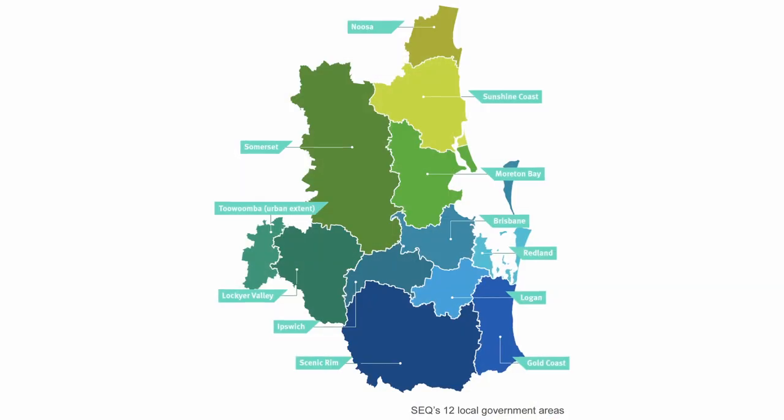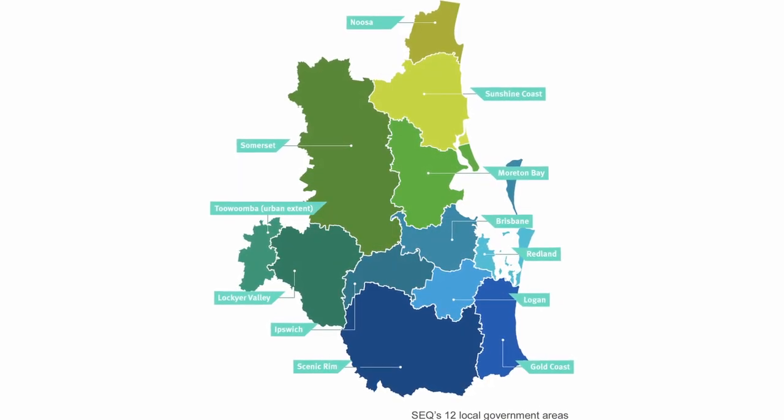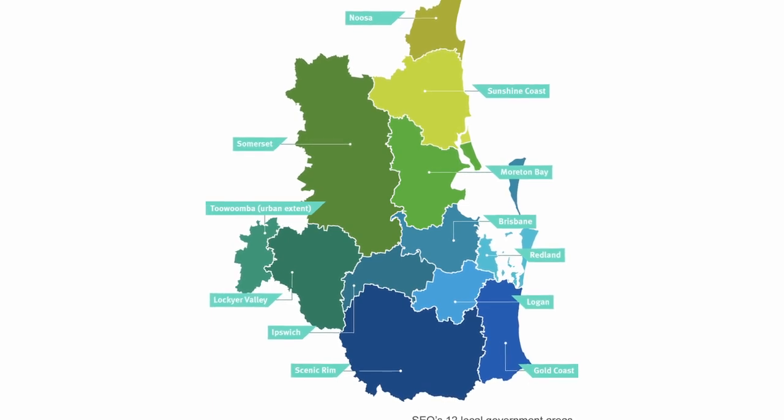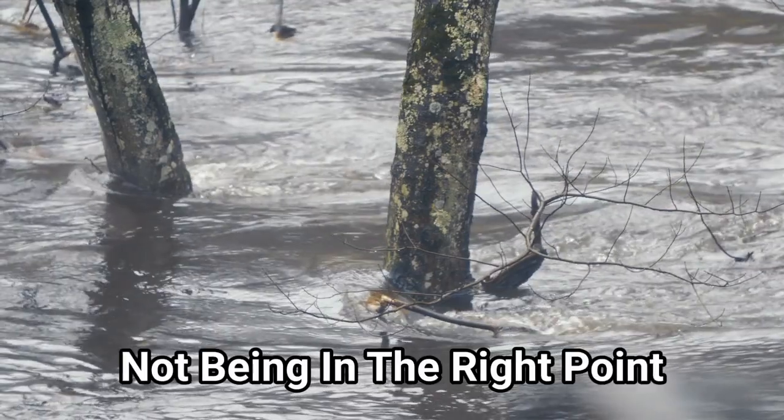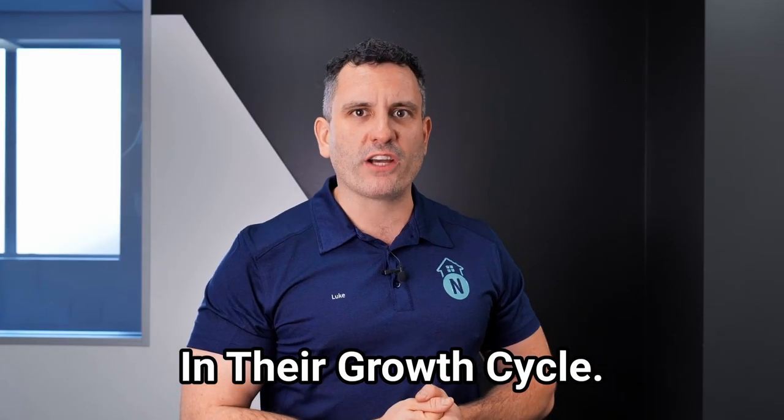However, most LGAs in South East Queensland have properties available in these price points that you certainly do not want to be buying for many reasons, including from being flood affected to not being in the right point in their growth cycle. This is especially the case for investors who are currently growing their portfolios and cannot afford to have their serviceability impacted by poorly cash flowed and stagnant or slow growing investment properties.